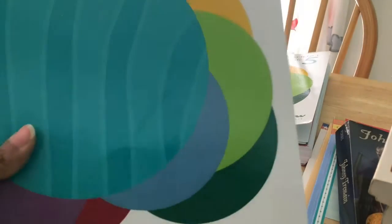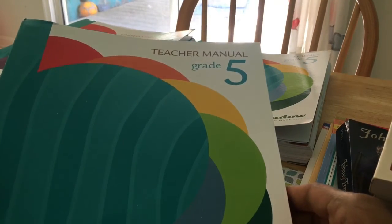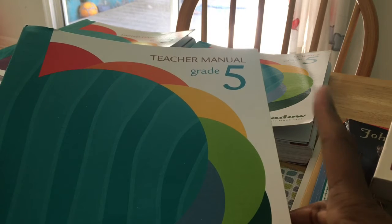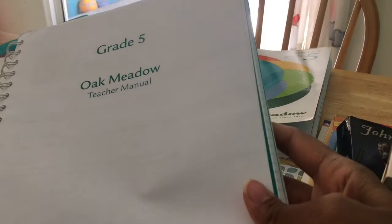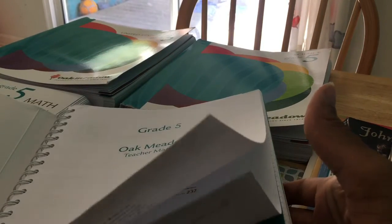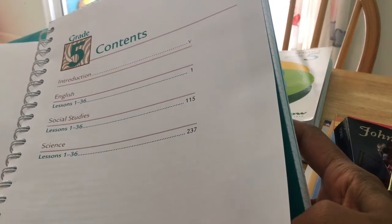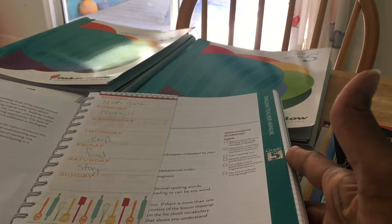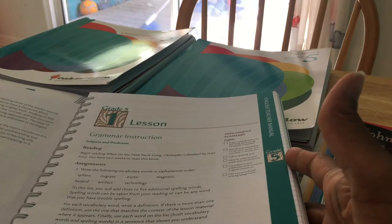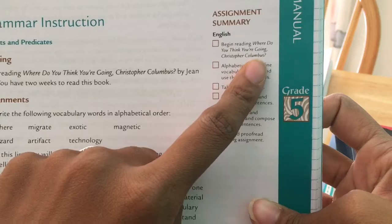I just want to show you what I have and get through as much as I can, because I do have five little ones right outside the door literally playing. This is the teacher's manual. I will say that because I have the K and the second grade versions, the beginning is not as thorough as this one — maybe they assume by fifth grade you've already been in the curriculum. It has your introduction and 36 lessons of English, social studies, and science. What I really love about this new version is that they have an assignment summary, so it lets you know what needs to be done — for example, begin reading Where Do You Think You're Going, Christopher Columbus. And we started that.